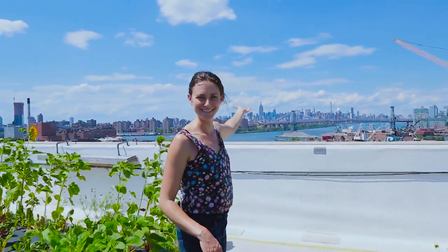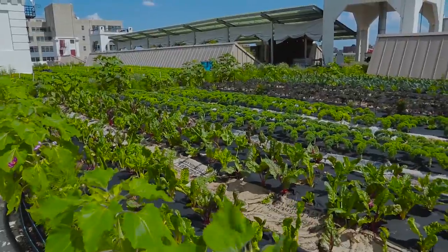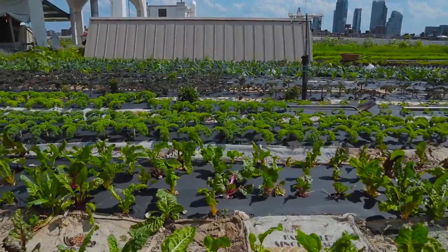This is New York City, obviously. We're located here in the Brooklyn Navy Yard. We established Brooklyn Grange in 2010 as an urban farming business that would promote urban agriculture while also generating profits and social and environmental benefits for the city of New York.